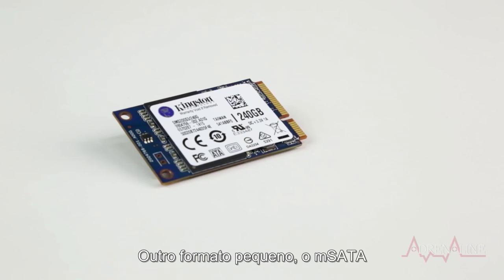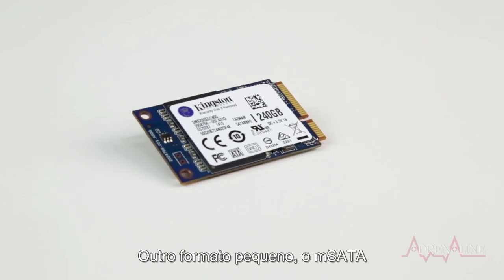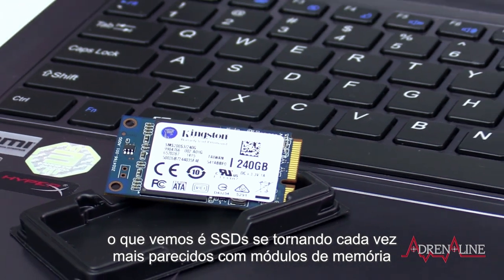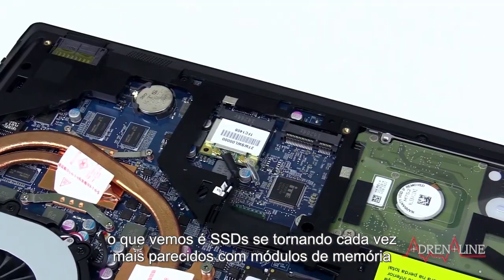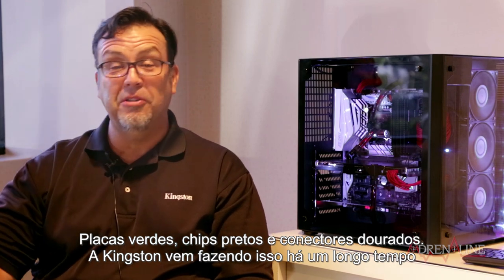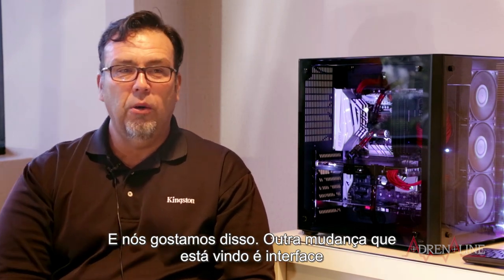M.2 is really clean. Other form factors like mSATA are a slightly smaller form factor. What we're seeing is SSDs beginning to look a lot more like memory modules — green board, black chips, gold fingers — and Kingston has been doing that for a long time.